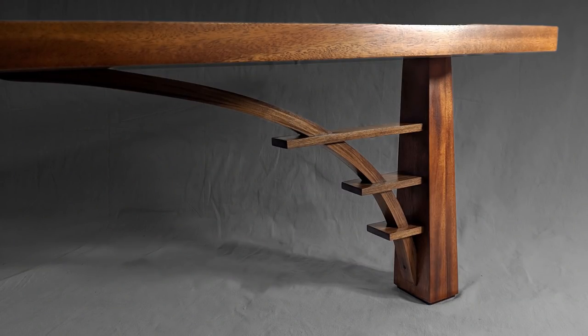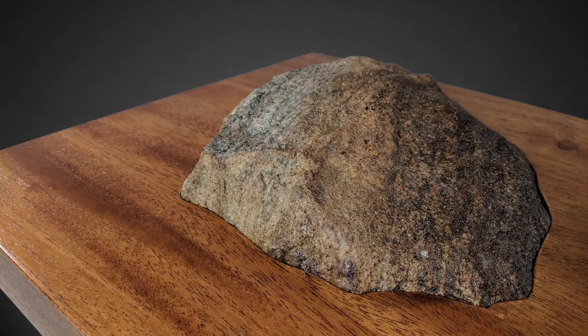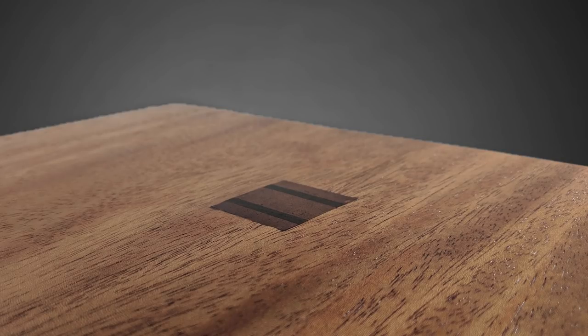Thank you to everyone who supported my journey last year by buying my t-shirt designs, subscribing to my channel, watching the videos, thumbs-upping, commenting, and especially those who support me on Patreon. If you'd like to join me on my journey of 2019, please join me on Patreon. Hit the subscribe button and the bell to be notified when the next video will come out.